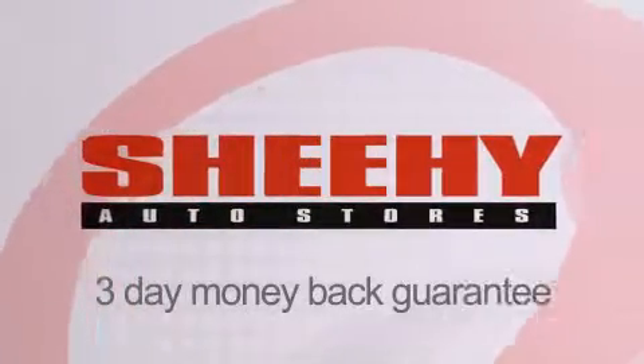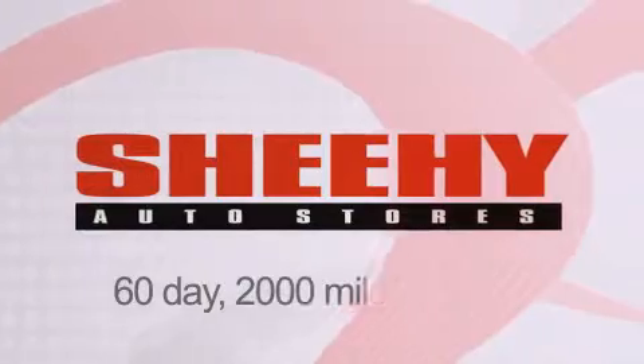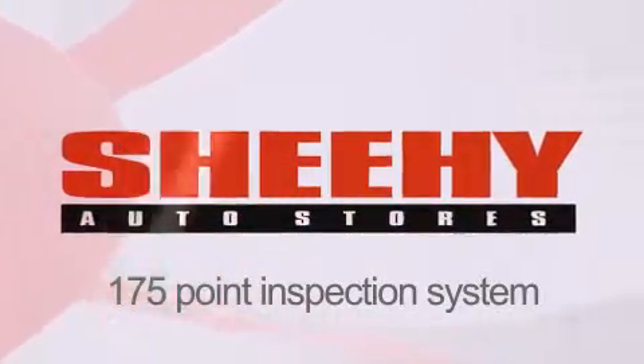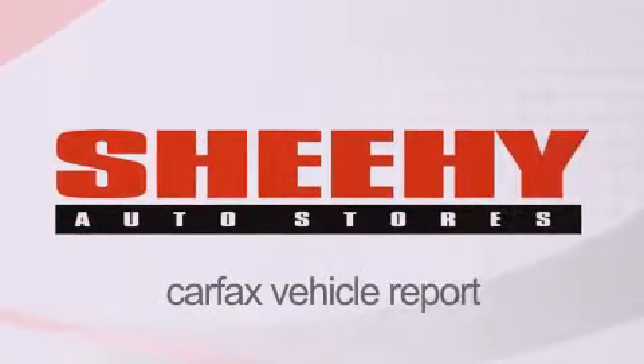Every Sheehee Select used vehicle comes with a three-day money-back guarantee, a 60-day, 2,000-mile warranty, passes a state inspection and our 175-point inspection system, and comes with a Carfax vehicle report.